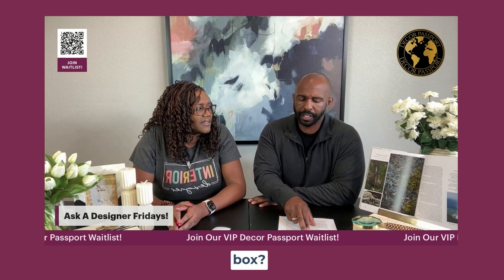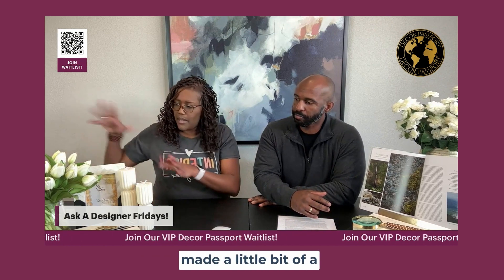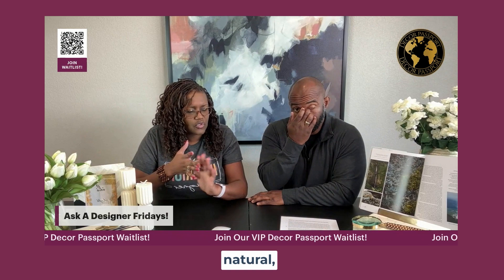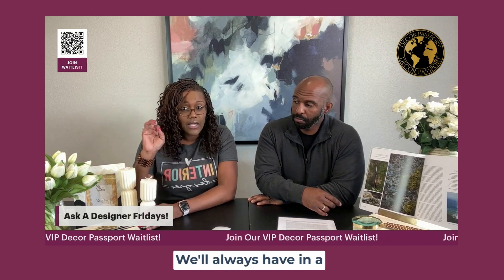Question number two: what's the style of the box — the design style, basically what comes in the box? The style is going to be a lot of natural things, a lot of marble, natural materials, gorgeous lines, natural baskets and things like that.